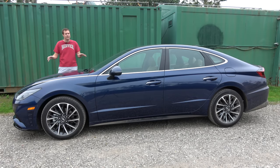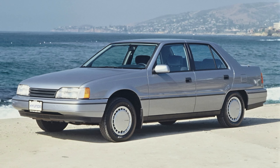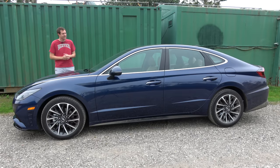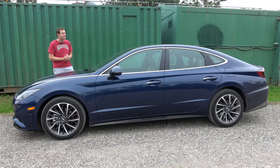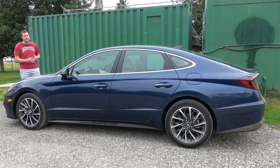First, a little background. The Sonata first went on sale here in North America for the 1989 model year, which means it's been around for more than 30 years. But it wasn't until the 2011 model that the Sonata really started to gain sales momentum — it was finally a truly competitive car to take on established rivals like the Toyota Camry, the Honda Accord, and others. And this model continues the trend.